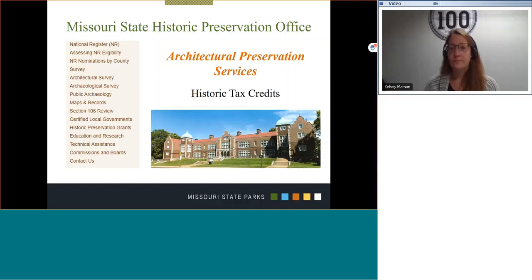In addition, the Missouri SHPO has the Architectural Preservation Services Unit, commonly referred to as APS. The APS unit is comprised of a group of architectural historians, architects, and support staff working with historic tax credit projects in partnership with the National Park Service and the Department of Economic Development.